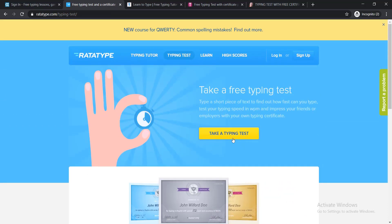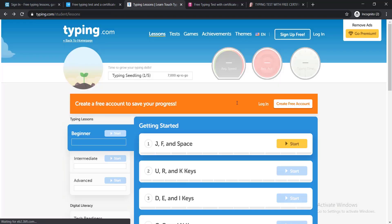On the basis of your speed, you will be able to get your certificate. Just simply click Take a Typing Test, and before giving any typing test you must sign up to add your name to the certificate — don't forget to do it.